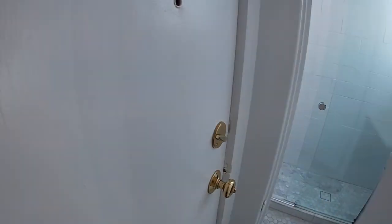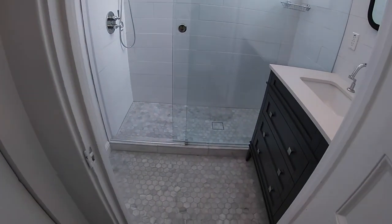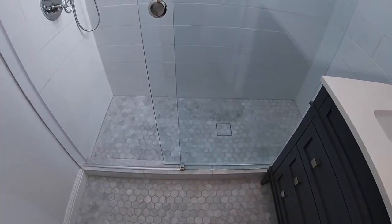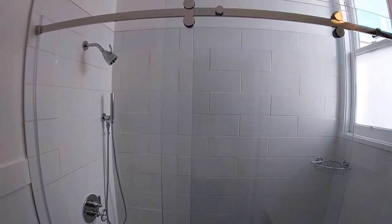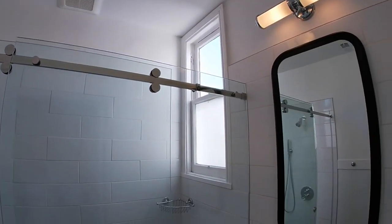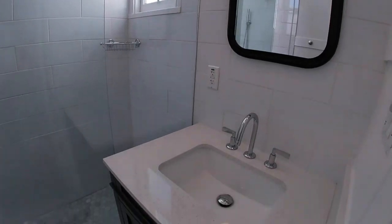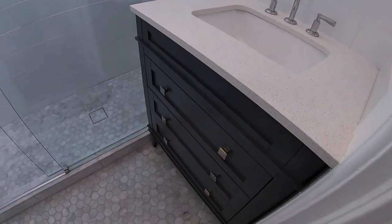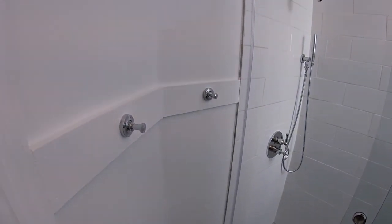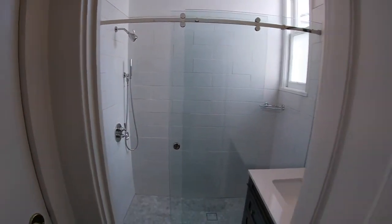This is the shower and vanity. There is hexagonal marble on the floor tile, white subway tile on the walk-in shower, and a frameless glass enclosure. Towel hooks — very tasteful.